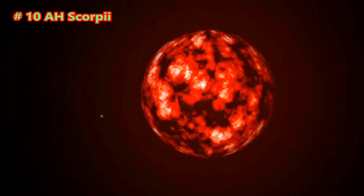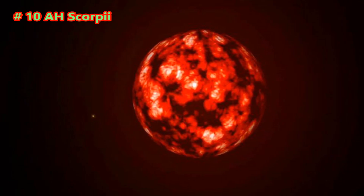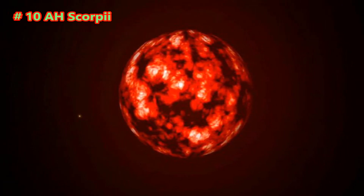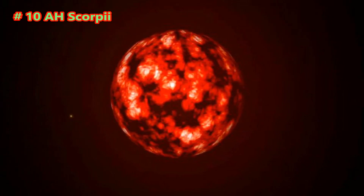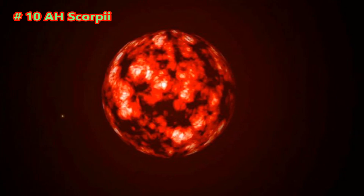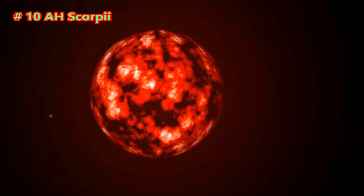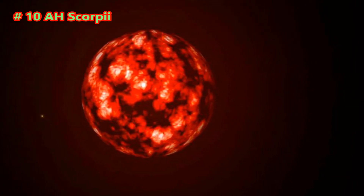AH Scorpii is a red supergiant star located in the constellation Scorpius. One of the largest stars known, AH Scorpii is estimated between 1,287 and 1,535 solar radii, making it one of the largest stars in its class. Located approximately 12,000 light-years from Earth, this places it within the Scutum-Centaurus arm. The size leads to wild estimates because of differences in luminosity, temperature, surrounding gases and dust, and a possibility of a bright companion.